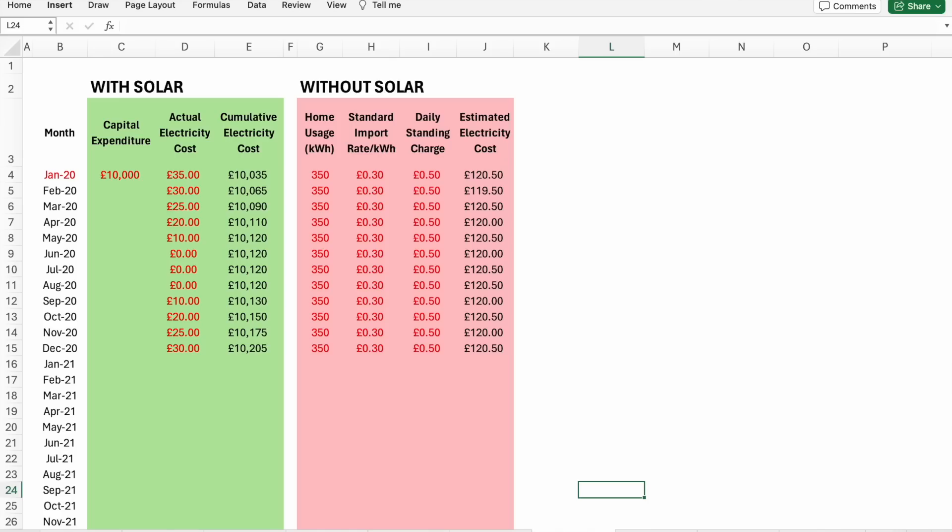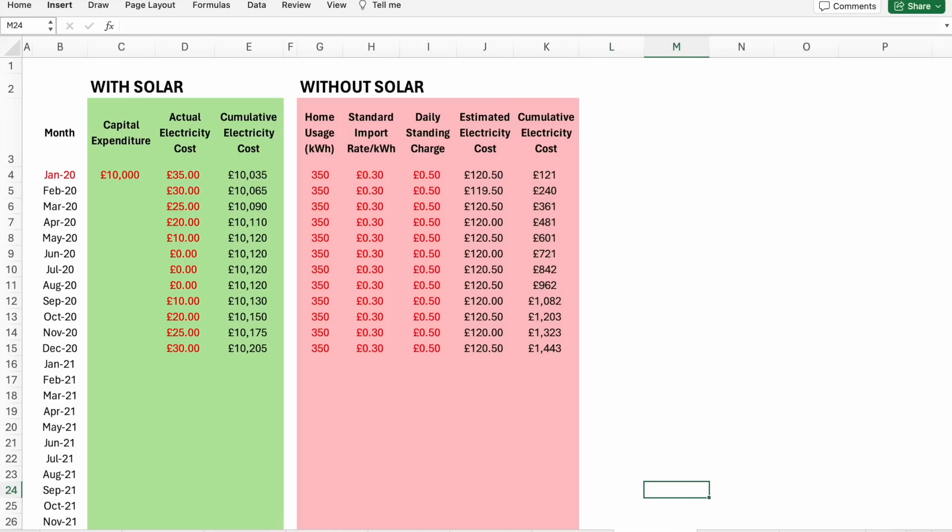The more astute of you might question why this cost is not the same each month given the values on the left are the same — this is simply because each month has a different number of days, which I account for in the formula. Finally, just like the green box, all these costs are converted into a cumulative cost over time ready for the chart. I've also added one extra column which is the difference between the two cumulative costs. This value decreases over time, and when it gets to zero that's your break-even point — when your investment has been paid back.